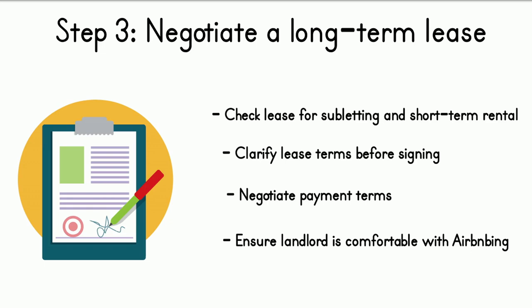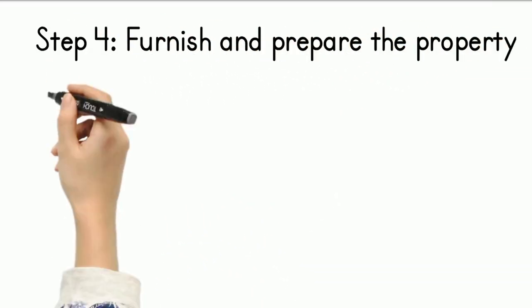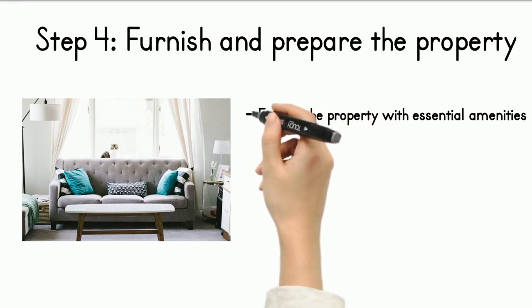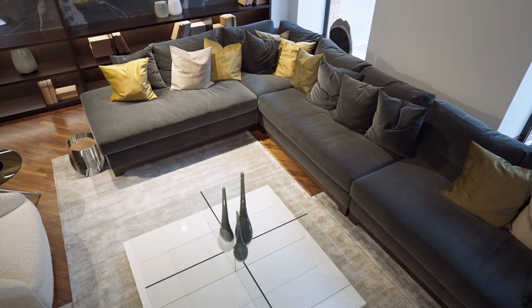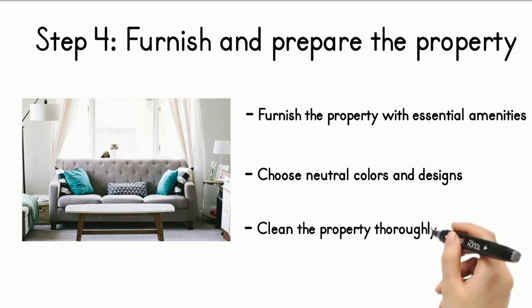Document all negotiated lease terms in writing, and ensure both parties sign and keep a copy to protect against disputes. Once you've secured a long-term lease allowing short-term rentals, prepare the property for guests by furnishing it with essential amenities — comfortable furniture, quality bedding, clean towels, toiletries, kitchen supplies, and Wi-Fi. Choose neutral colors and designs that appeal to a broad range of guests to increase bookings, and add personal touches like artwork to make the property feel like a home away from home.